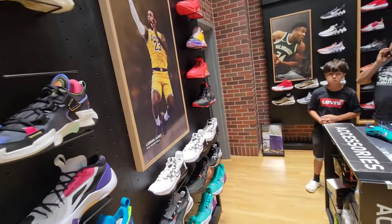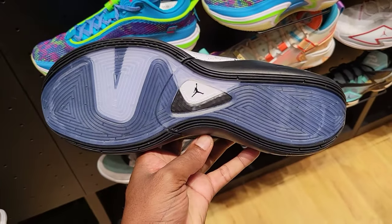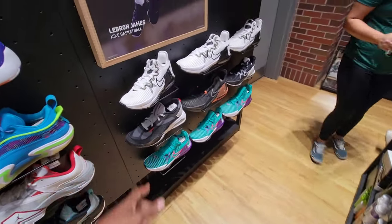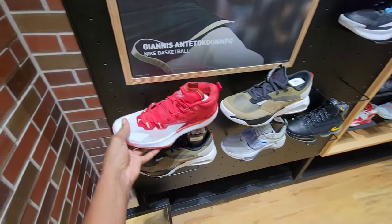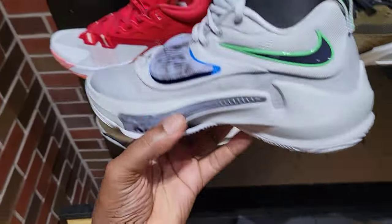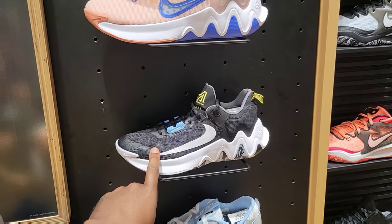Now look at this — I have yet to see the Luka One in this black and white colorway. $110 on the retail. What do you guys think about the colorway? Are you a fan of the Lukas? We got Witness Sixes in a couple colorways, LeBron 19s in a few colorways. We have a team colorway of the Zion Ones in red and white — I don't think I've seen this colorway. Then we got the Zoom Freaks — I thought these were only grade school but these are men's also.